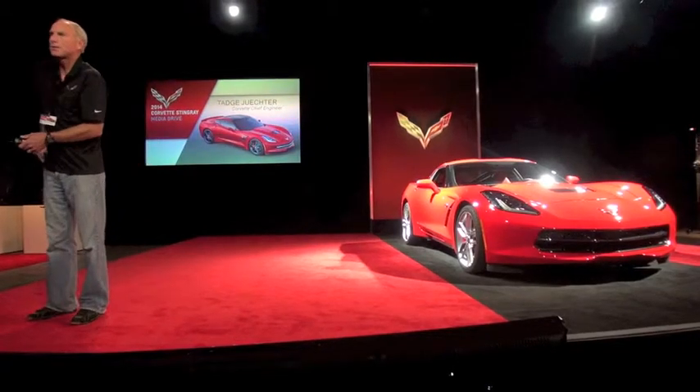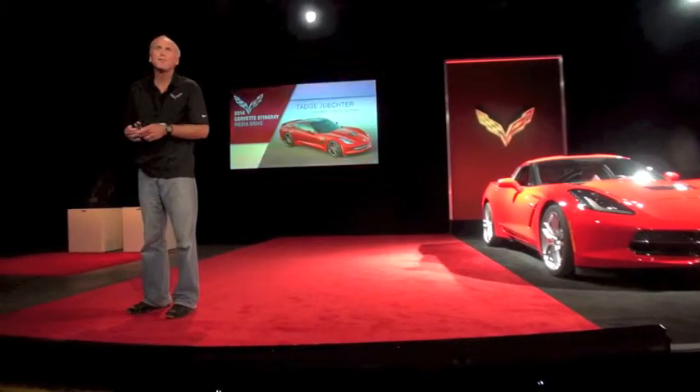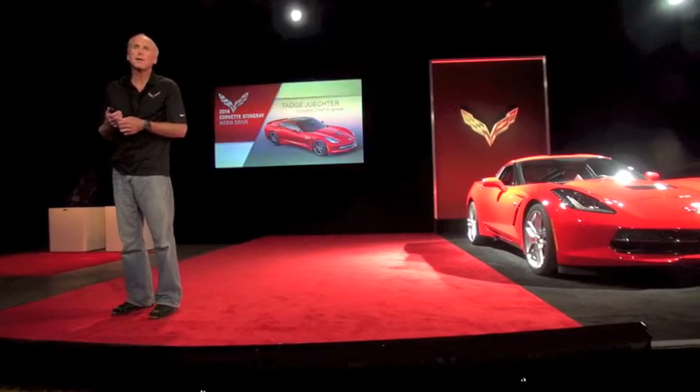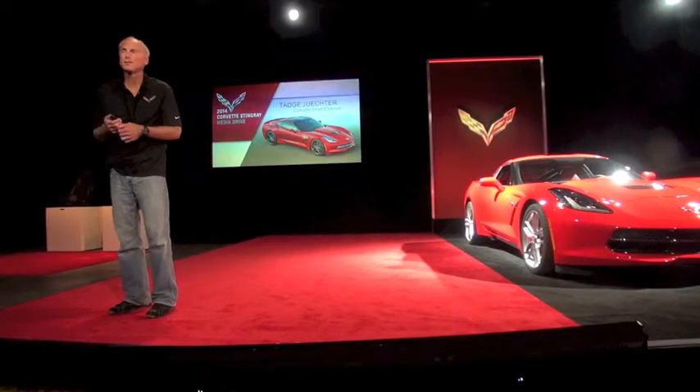Good morning. I'm Tadge Juchter, the chief engineer of the Corvette. I've been working on Corvettes for 20 years and have never been prouder than now, bringing out this new Stingray.